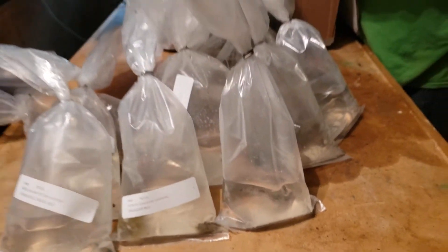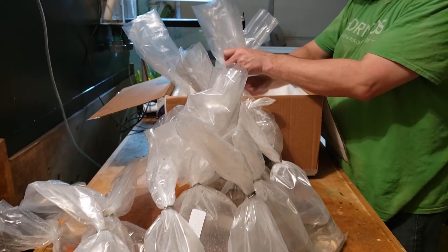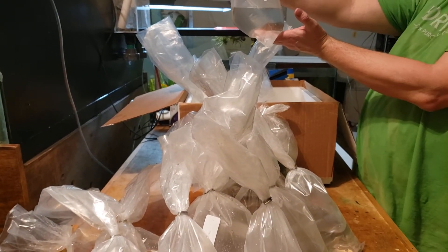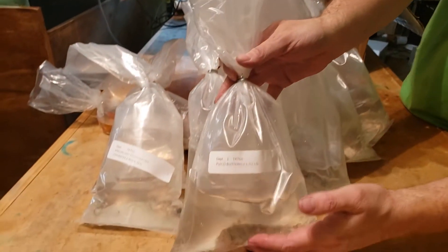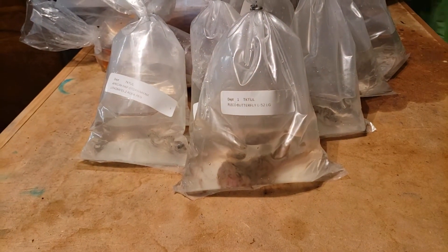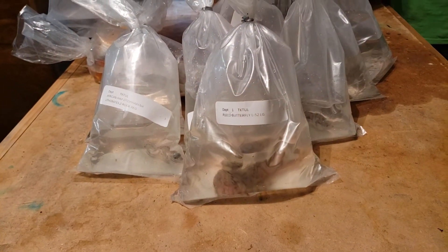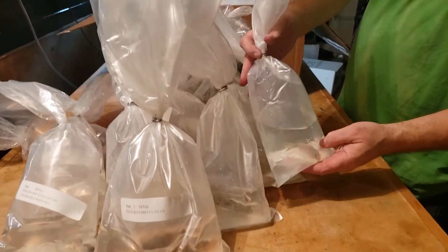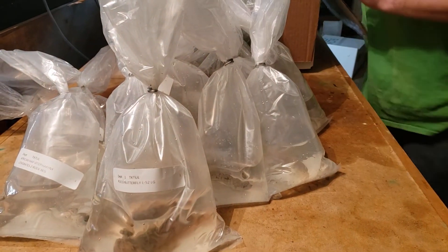They don't label every single bag, which I wish they would. But when they're not colored up, it makes it hard to see. There's a nice butterfly pleco — came in about four inches or so. There's the third Kenyai Mopinbuna. This one will color up real nice.